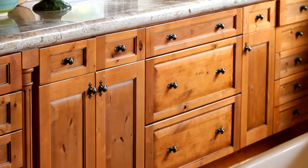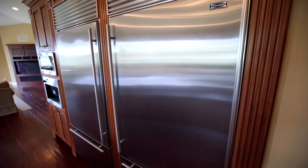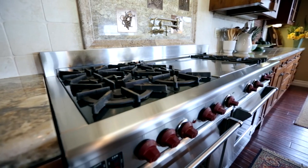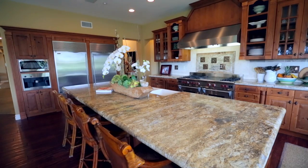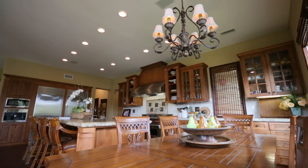The gourmet kitchen, complete with granite countertops and stainless steel appliances, includes two Sub-Zero refrigerators and a 60-inch Wolf range. With a 12-by-4 sit-down island, entertaining a large crowd can be easy and stress-free.